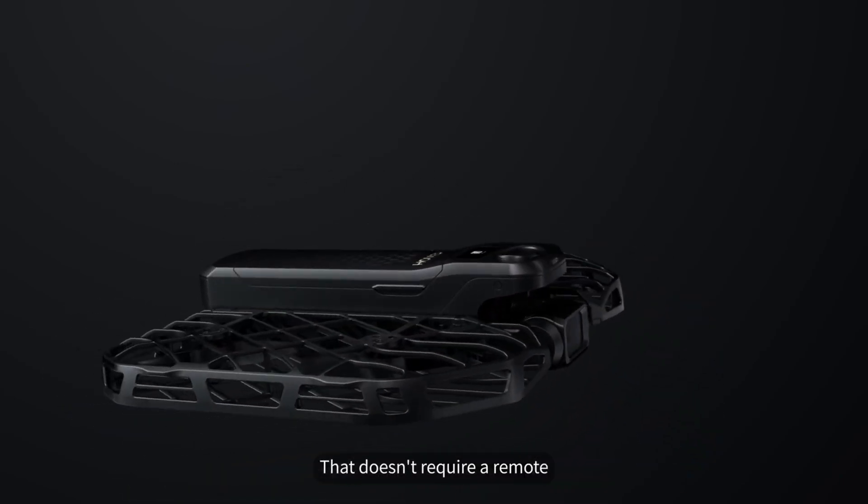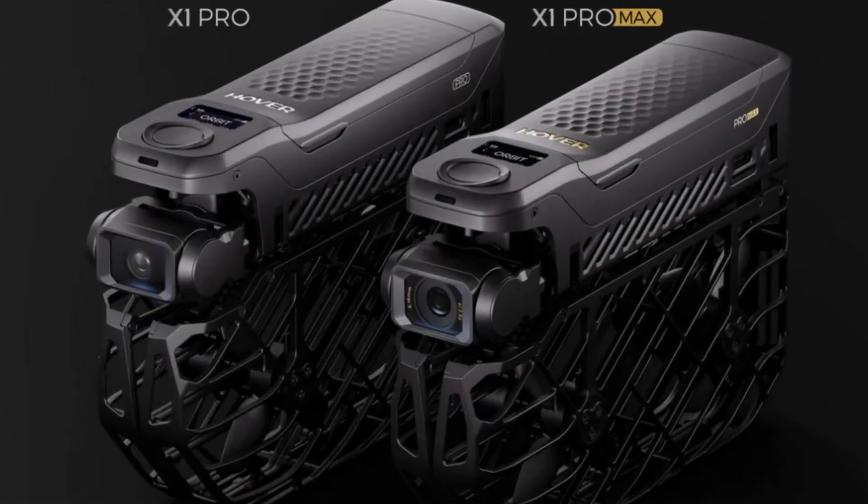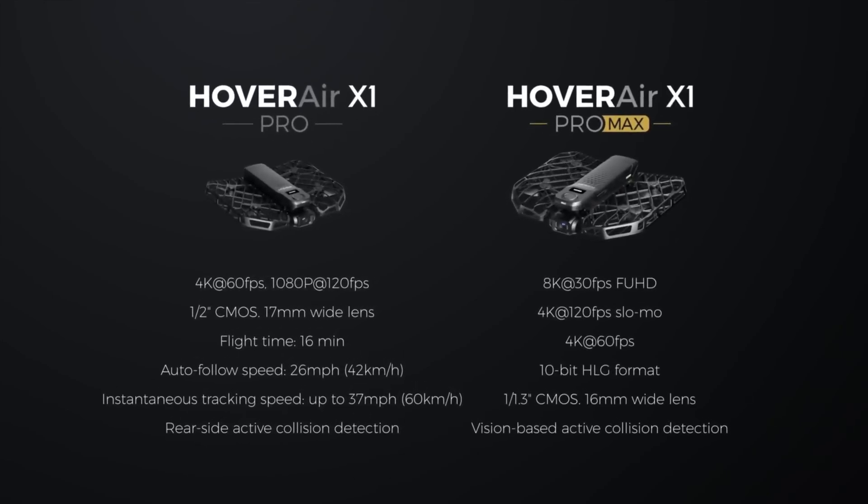Perfect timing — or maybe not so coincidentally — Hover Air is teasing an upgrade to their popular X1 selfie drone. We're not talking about leaks here, but official announcements on their website and on Indiegogo. They are teasing not one but two new models: the X1 Pro and the X1 Pro Max. Both are set to offer significant video resolution upgrades compared to the original X1, which came out just about a year ago.